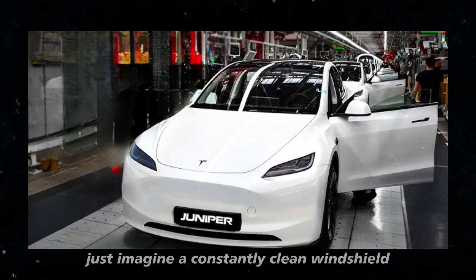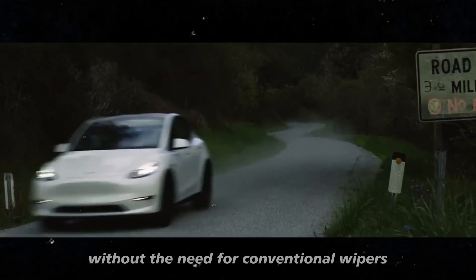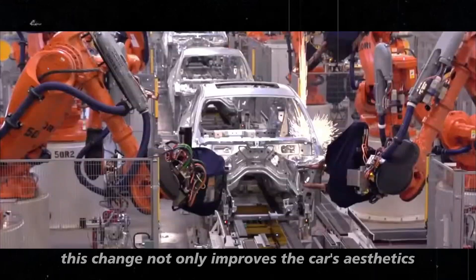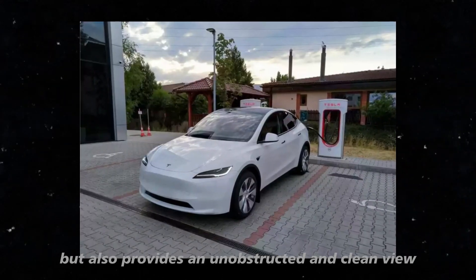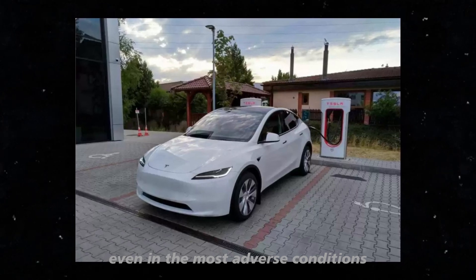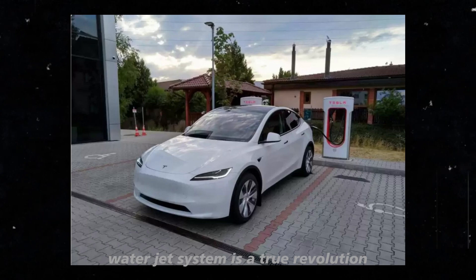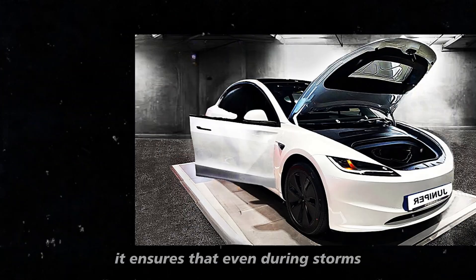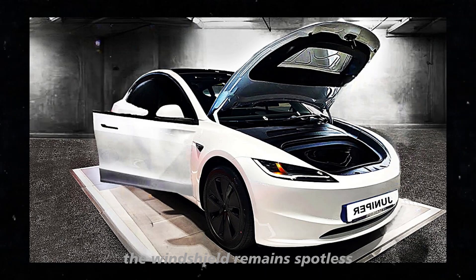Just imagine a constantly clean windshield without the need for conventional wipers. This change not only improves the car's aesthetics, but also provides an unobstructed and clean view even in the most adverse conditions. This high-pressure water jet system ensures that even during storms, or when the car is covered in dirt, the windshield remains spotless.